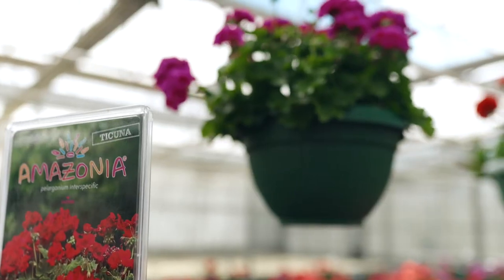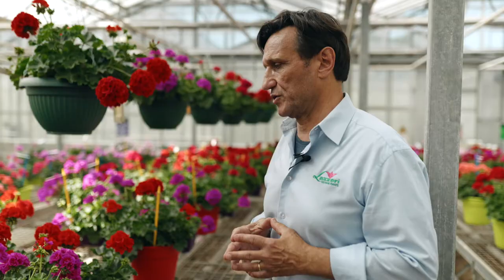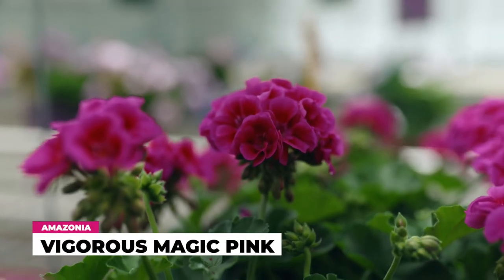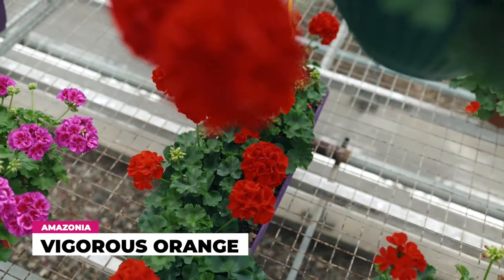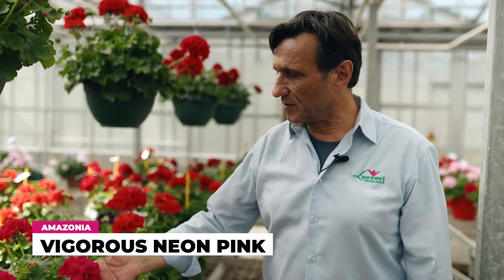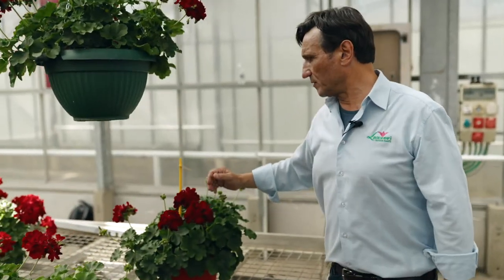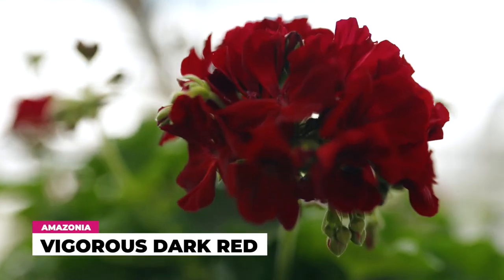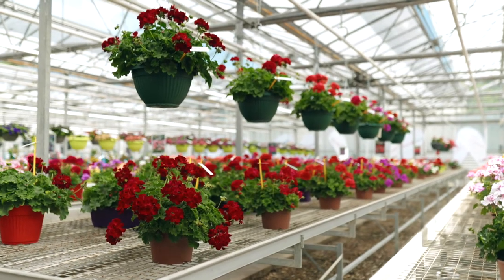Series number six is Tucana — this is a completely new series in the Amazonia line with seven different colors. The first is magic pink, the second is orange which is our front page catalog variety, then lilac, neon pink, neon pink with a nice inflorescence, cherry red with a huge inflorescence, scarlet red, and finally one of our favorites: dark red. All seven varieties in this series are vigorous and perfect for hanging baskets, balconies, and bigger pots.